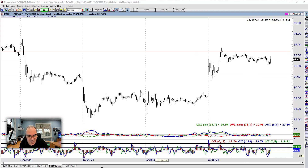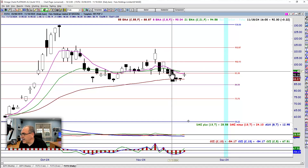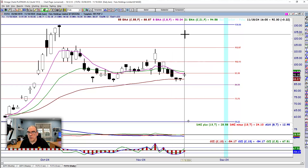We got in around 91 — actually we got in at 92.75. Bearish trade. We got out at 91.25. So not a bad little move.